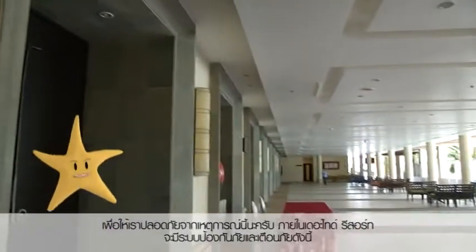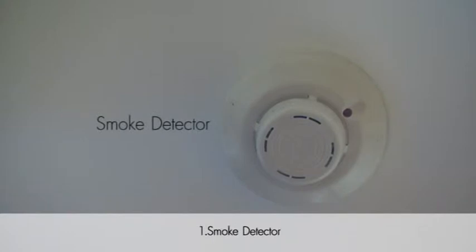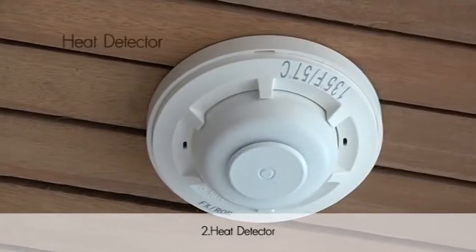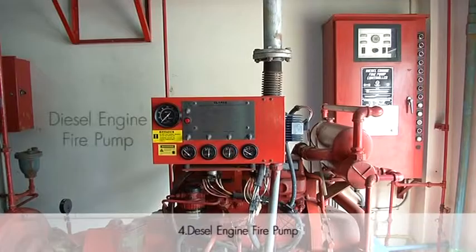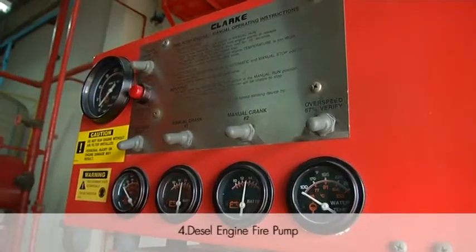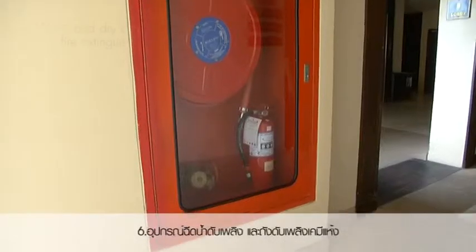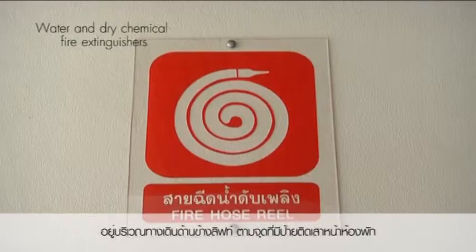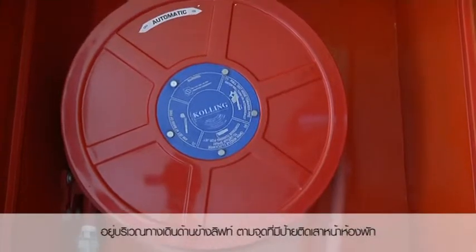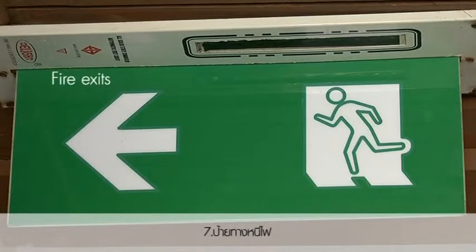The following are the Thai Resort's emergency detectors and preventions. First, smoke detector. Second, heat detector. Third, manual pull station. Fourth, diesel engine fire pump. Fifth, jockey pump. Sixth, water and dry chemical fire extinguishers, which are located near elevators and designated areas in front of the rooms. Seventh, fire exits.